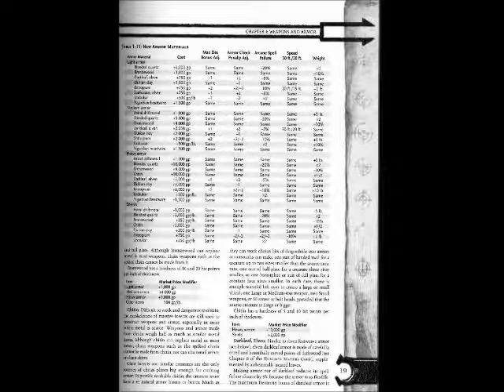Verdrupar — cost 500 gp per pound; max Dex -1; armor check penalty -2; arcane spell failure ×2; speed 30 ft / 20 ft; weight same. Guardian Heartwire — cost +1,500 gp; max Dex same; armor check same; arcane spell failure same; speed 30 ft / 20 ft; weight same.